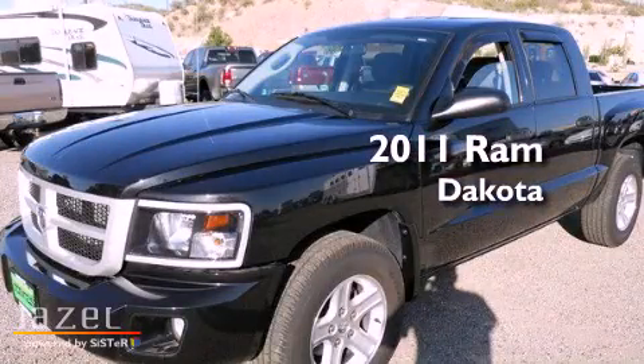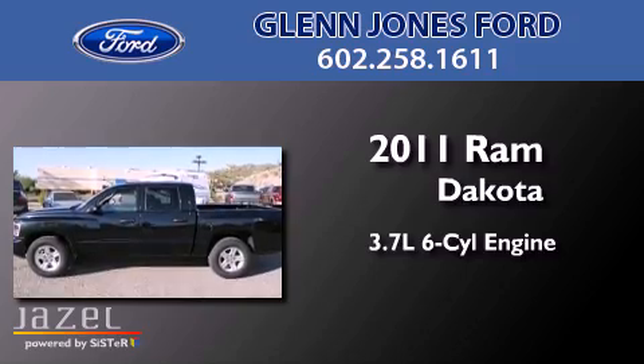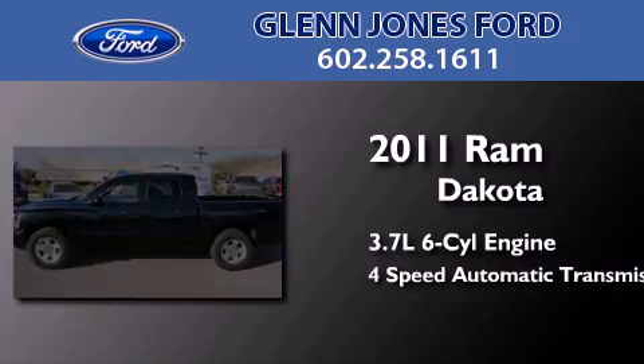This is a 2011 Ram Dakota. It has a 3.7-liter six-cylinder engine and a four-speed automatic transmission.